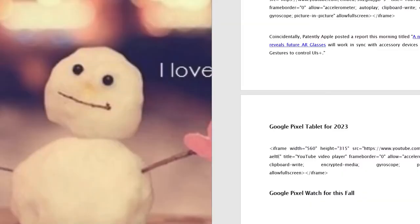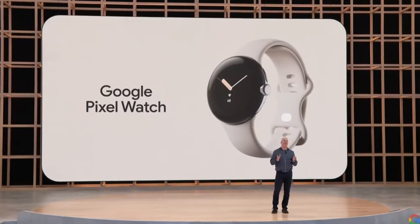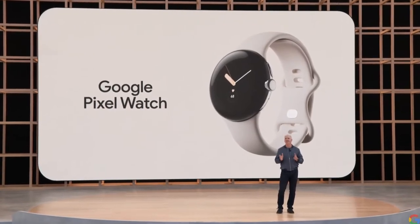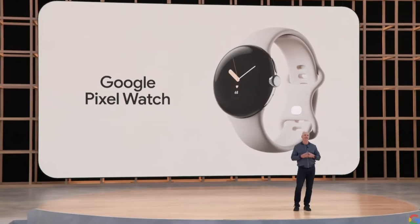We will start with a quick preview of the new Google Pixel Watch. It's the first watch built inside and out by Google, and it's coming this fall with our new Pixel 7.